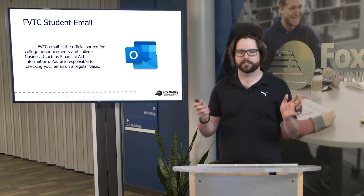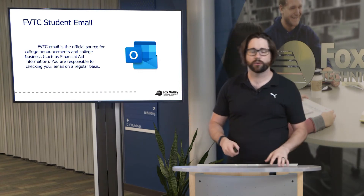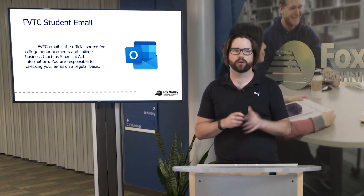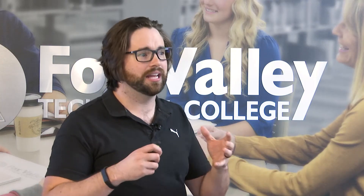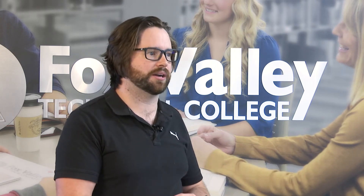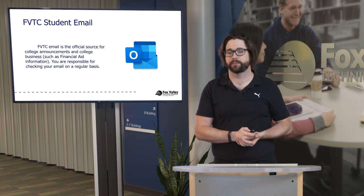FVTC student email is the official source of any college announcements and college business, such as financial aid. If you use a random email, they may not be able to respond or verify who you are. Using your official FVTC email gives you the opportunity to have that connection to all the different resources we have here. Any important information and college announcements will formally go to your FVTC student email account.